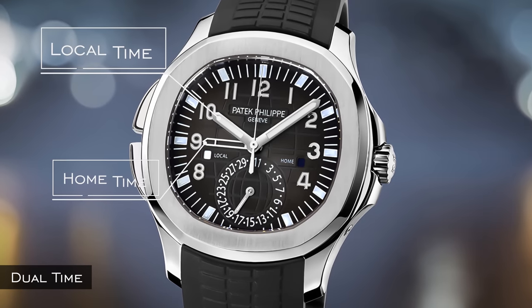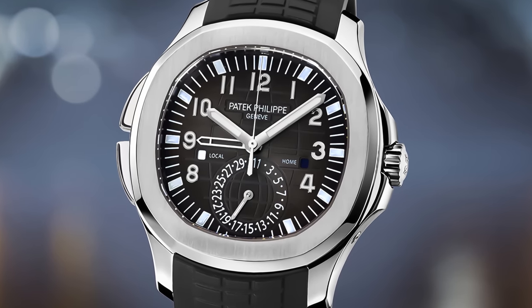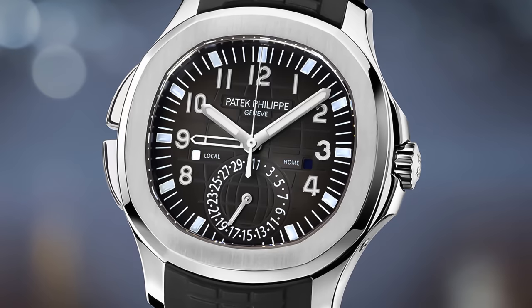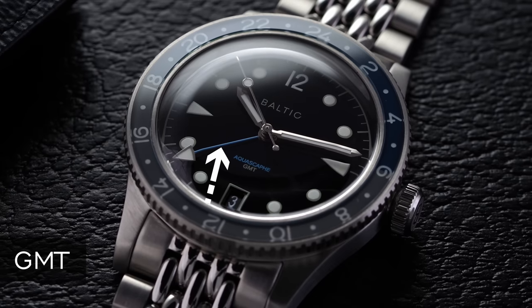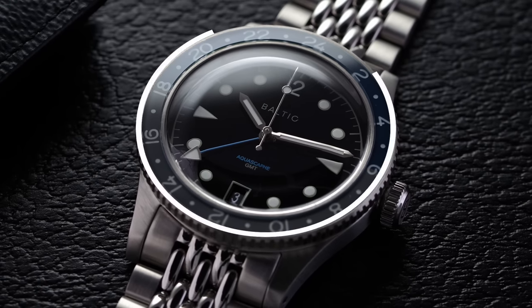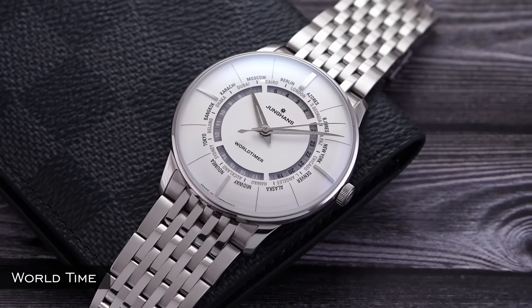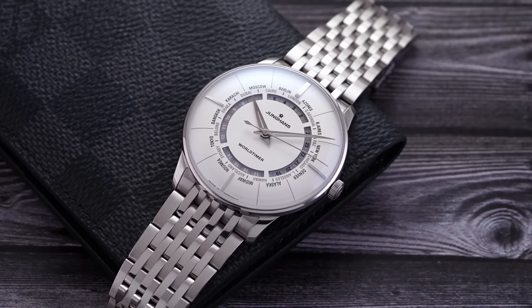Dual time displays two separate time zones on a 12-hour scale simultaneously, usually with a sub-dial or indicator for the second time zone, like the Patek travel time. GMT includes an additional hand or indicator in a 24-hour format to track an additional time zone, typically with a rotating bezel for cross-referencing — most commonly seen with the GMT Master 2 family. A world time complication has a 24-hour scale with corresponding cities to represent every time zone, allowing a glance at different times around the world.